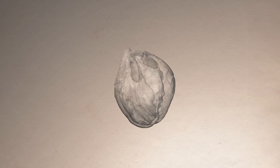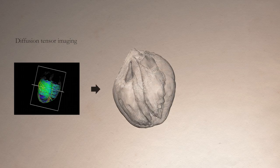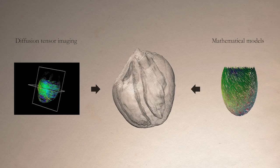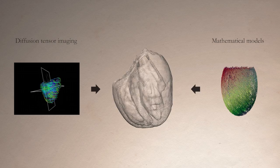In our cardiac simulator, we can use diffusion tensor imaging information as well as mathematical models, allowing us to validate theory with experiments and improve our numerical methods.